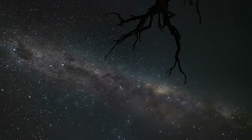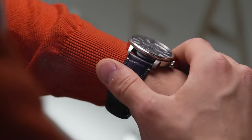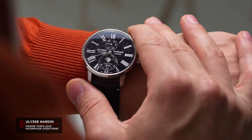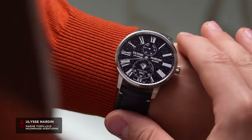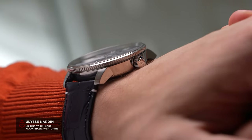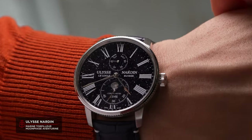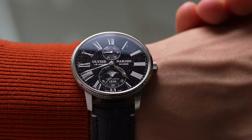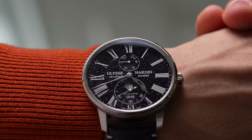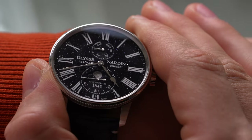If you've ever taken a good, long look at the night sky, you'll be all too familiar with the power of speckled light in the darkness. It's something which has always inspired humanity, but it can be difficult to experience without travelling somewhere remote in this modern age. Strapping a starry night to your wrist might not elicit the same majesty of the real cosmos, but the Ulysse Nardin Marine Torpilleur Moonphase Aventurine can give you a small taste in a package full of heritage.